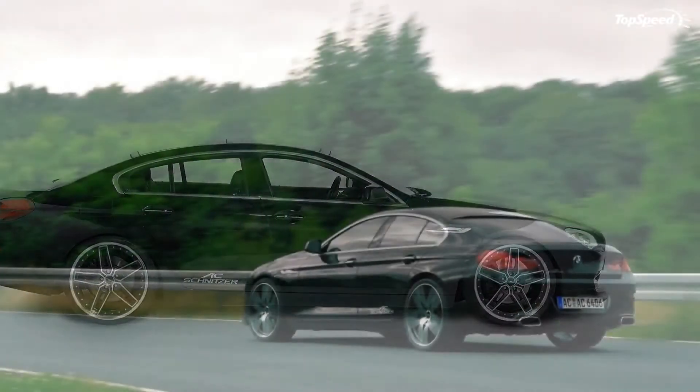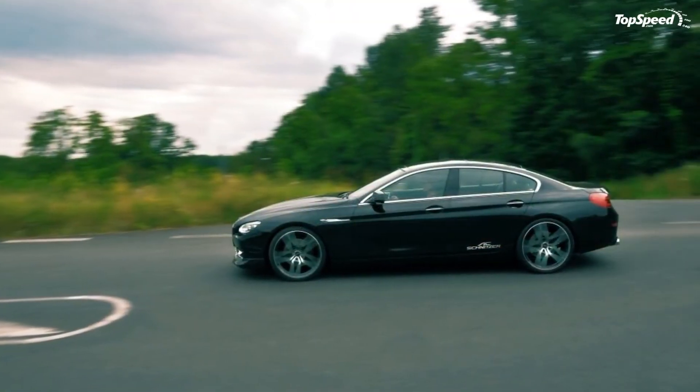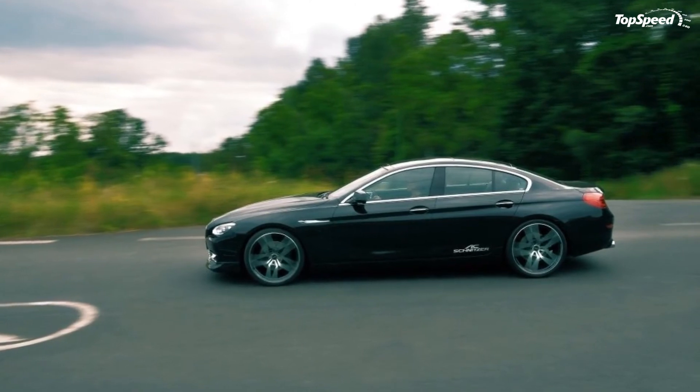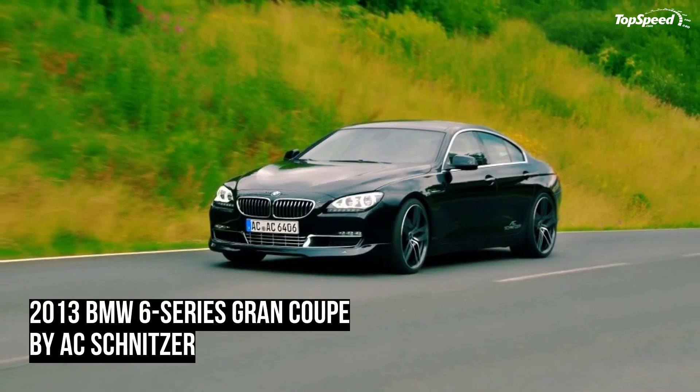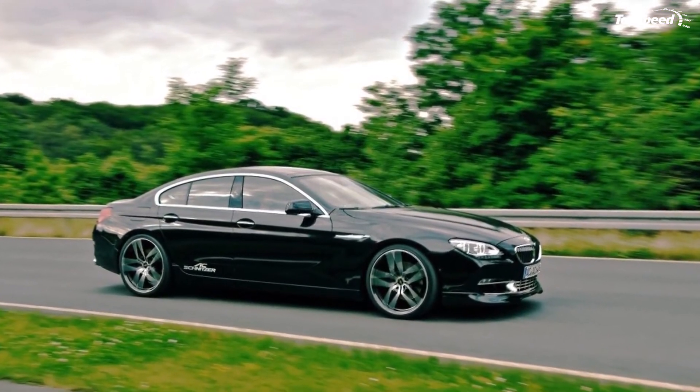In order to handle the extra power, the 6 Series Grand Coupe also received an 8-piston high performance brake system for the front, which includes 8-piston fixed calipers left and right, an 8-piece set of brake pads, and brake caliper holders.